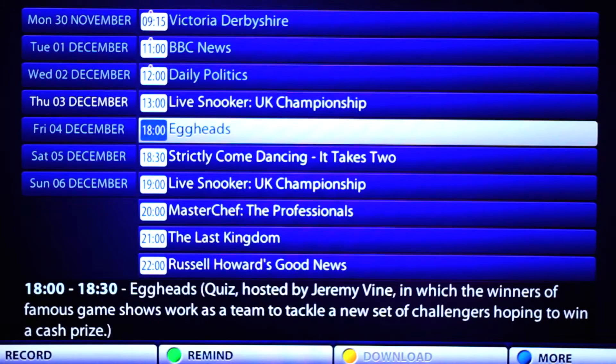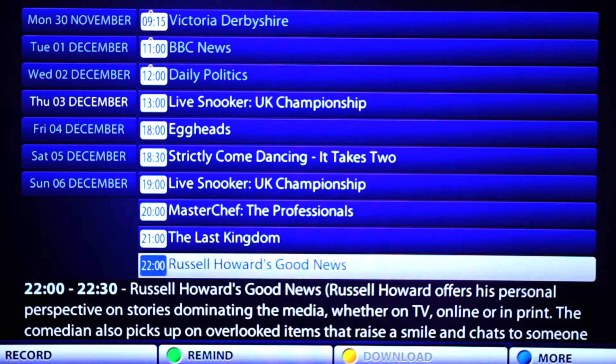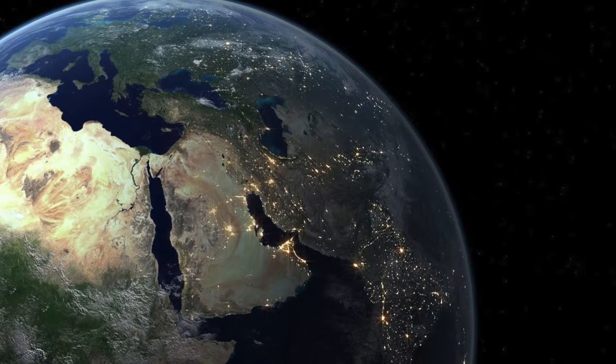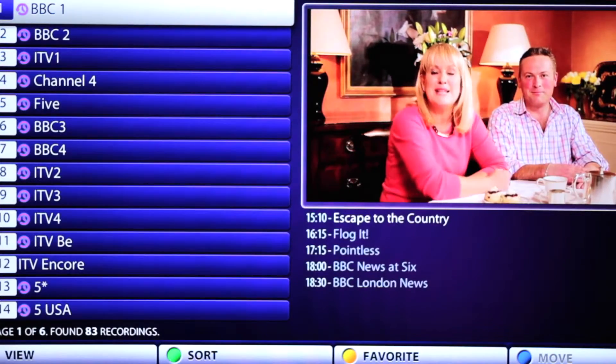A real bonus is that channels are recorded automatically, so if you have missed a TV show, with a handy menu you can just go back in time and watch it again. This is extremely useful for people who live in different time zones, as you can watch TV at a time that makes sense to you.